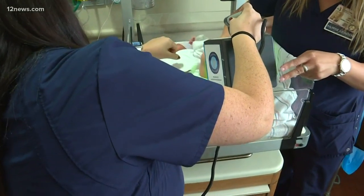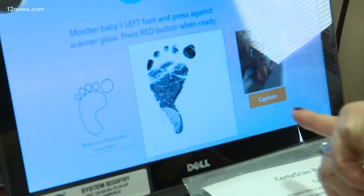Gone are the days of ink-based baby footprints at Abrazo Arrowhead Community Hospital. I think it's super cool — after all, it's 2019, everything's digital, right? We want them to be able to leave with a memento that doesn't fade, doesn't smear, and is reproducible at any time.